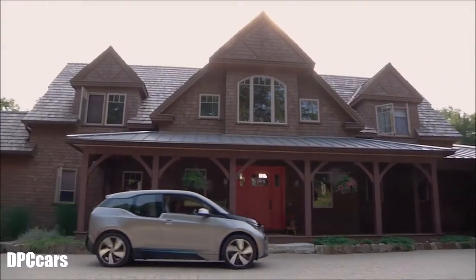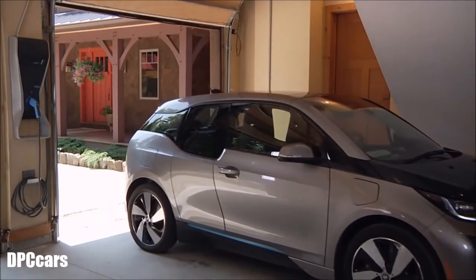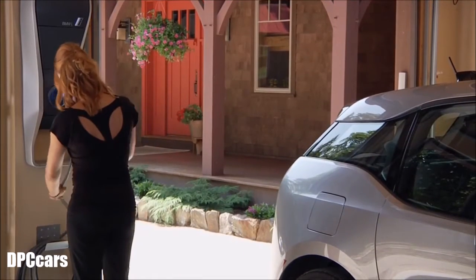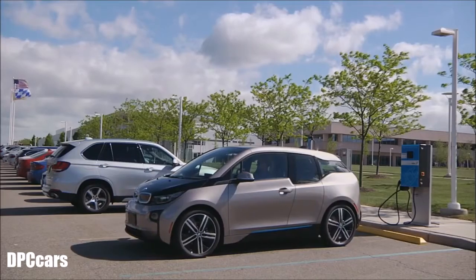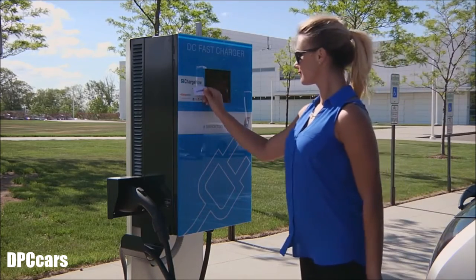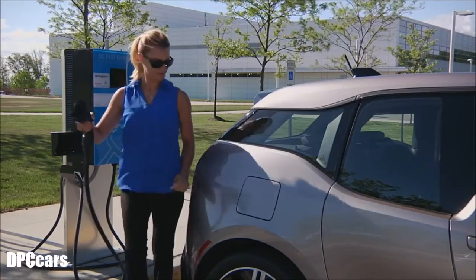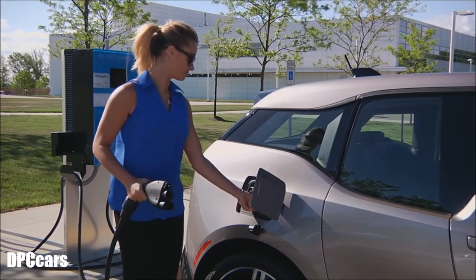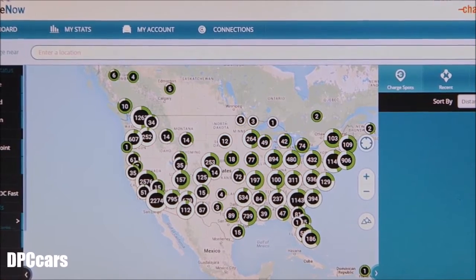The i3 can be fully charged in 3.5 hours using a Level 2 charging station. A personal Level 2 wall box charger can be purchased and financed together with the car through your official BMW i Center. DC fast charging is also standard on all i3s, yielding an 80% charge in as little as 20 to 30 minutes for convenient recharging on the road. The i3 comes with two complimentary ChargeNow cards for access to the entire ChargePoint network of more than 23,000 public Level 2 and DC fast charging stations.